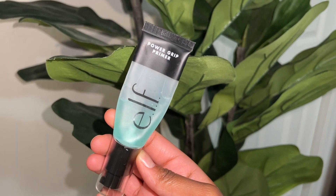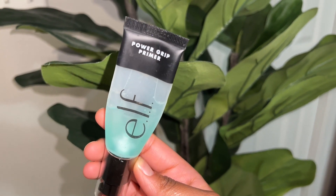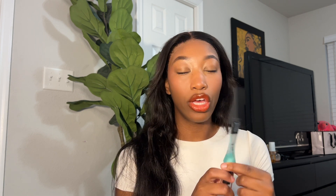The first thing I'm going to talk about is the ELF Power Grip Primer. Everybody compares this to the Milk Hydro Grip Primer — they are dupes. This one is stickier. I do recommend it. It's a really good product if you don't want to start off with the Hydro Grip Primer from Milk because it's a little too expensive. You can get it from Target.